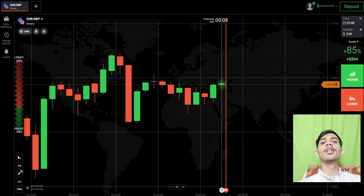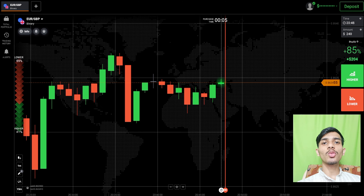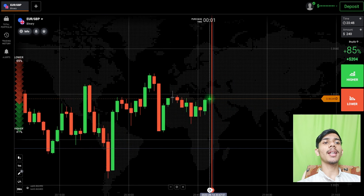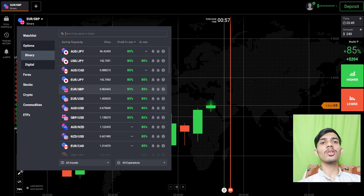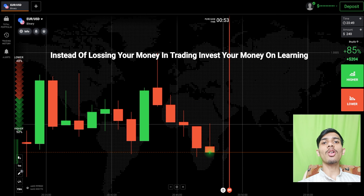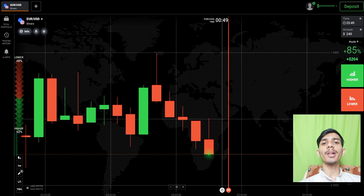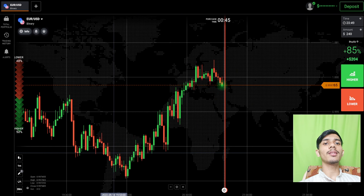Welcome to the binary trading course channel. Let's start today's trading. First of all, we will analyze the market and then only we will place our trade. We will see some other pairs also before trading. If you are new to this channel, like, share, comment and subscribe. Before earning, invest your money on learning.